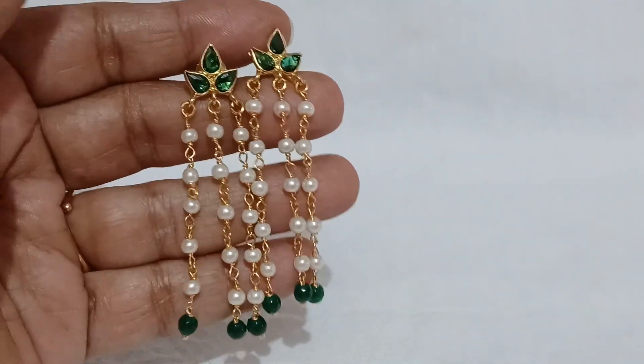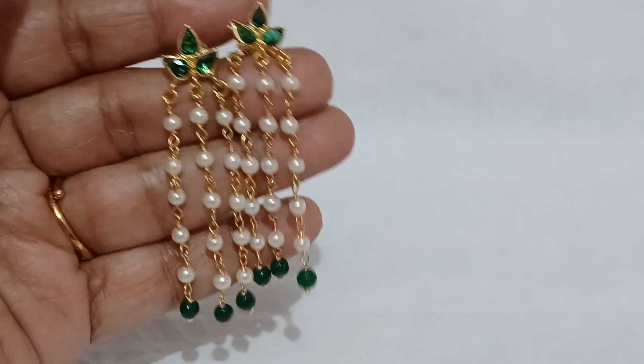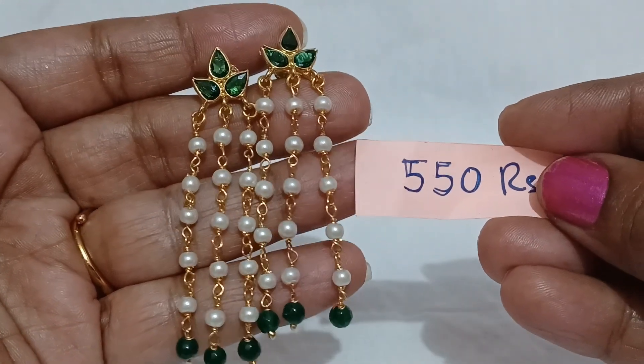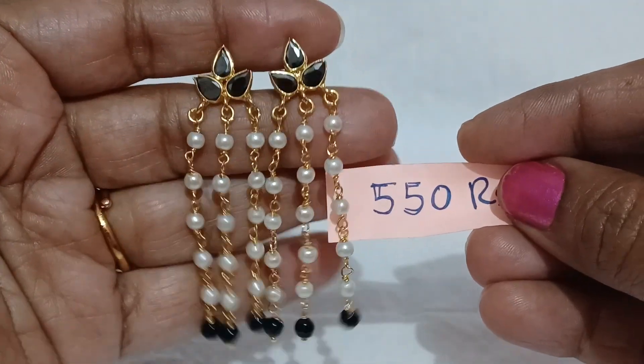You can find the green color options. Special attraction — if you scroll and pair up earrings to the middle, 550 is the price. One more color option which is black — 550 is the price.